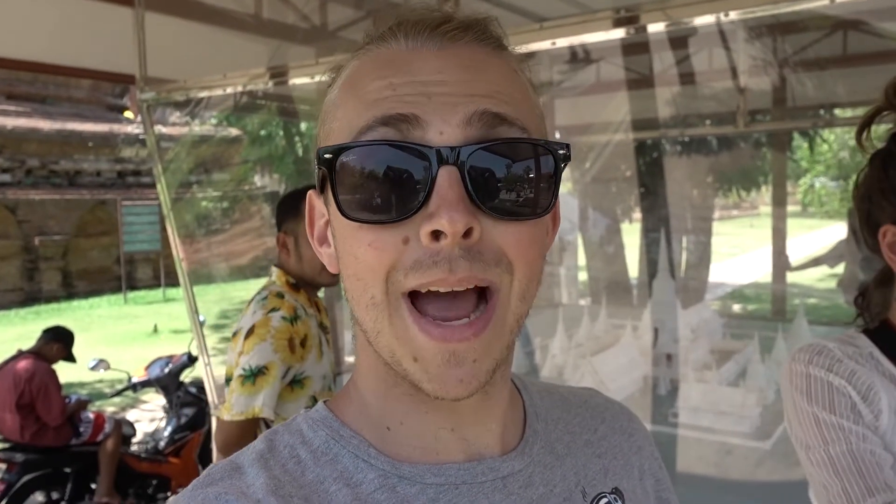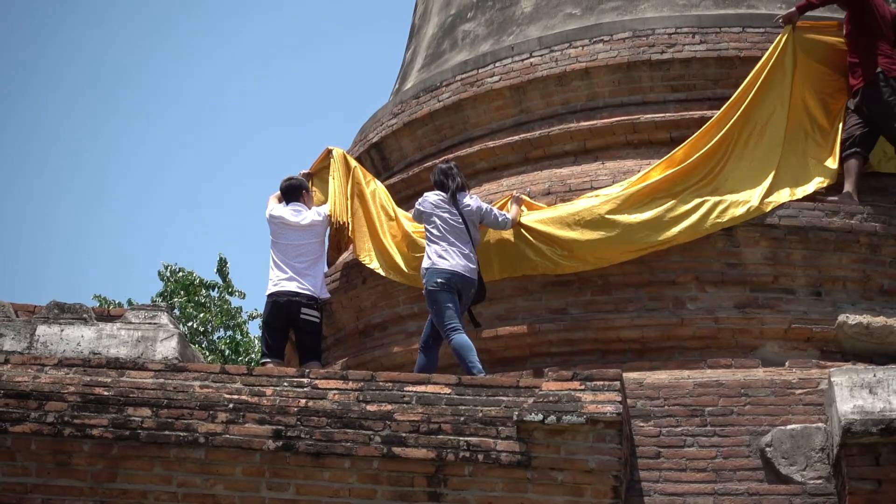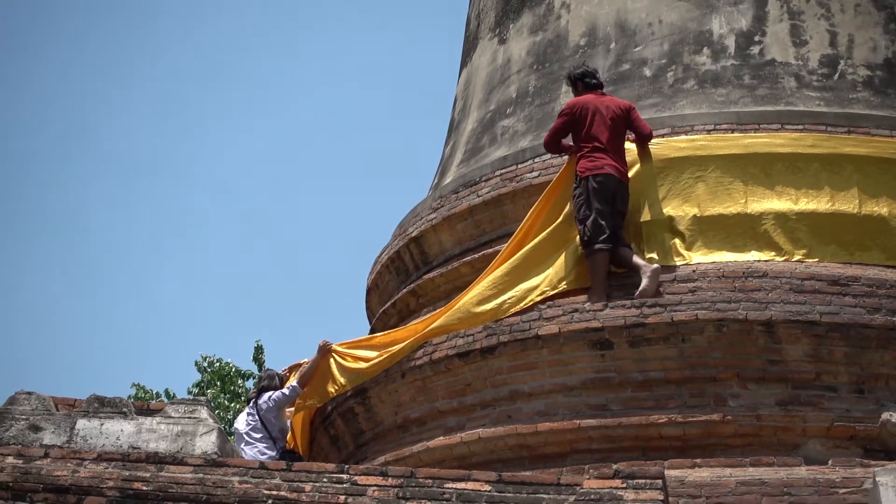That was a little model showing what this site used to look like back in the day. There was a ribbon back there that was tied on by some ties — it looked like someone bought it as an offering and then wrapped it around that chedi. That was really cool.